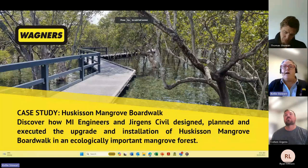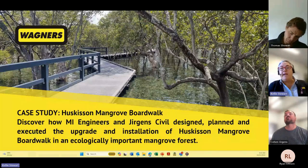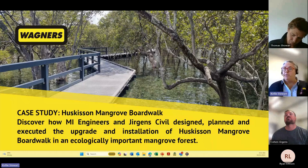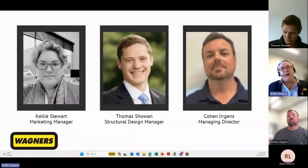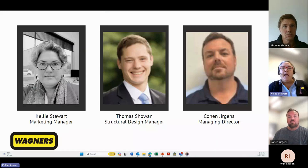Today you're going to discover how an old timber boardwalk was re-engineered to make it safer, wider and more inclusive, and how organising construction schedules and employing a top-down build approach helped minimise risk of environmental impact. Good morning and welcome to our webinar case study on the design and installation of Huskinson and Mangrove Boardwalk. I'm Kelly Stewart, Marketing Manager at Wagners CFT, and I'm here with Structural Engineer Thomas Schoen from MI Engineers and Managing Director of ALI Civil, Cohen Jurgens.